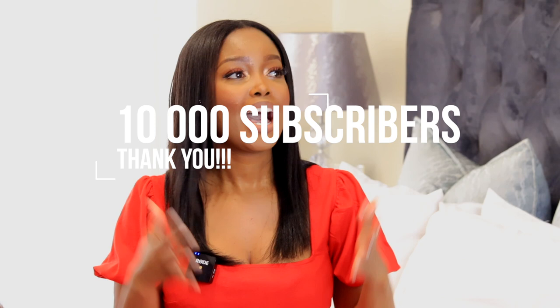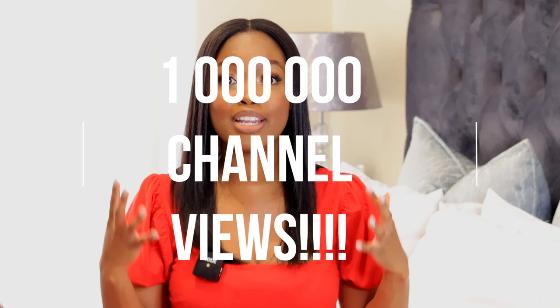Some really exciting things have happened on the channel since I've been gone. The first is that we hit our 10,000 subscriber milestone — thank you so much. We are literally at the doorstep of 15,000, which is really exciting. The second big milestone is that the channel is now sitting on over 1 million views. While I was away you guys were still watching, and I cannot tell you how incredible that felt. Thank you so much for continuing to support the channel.